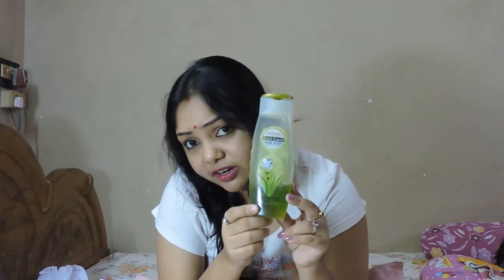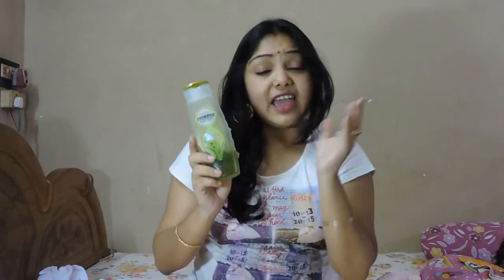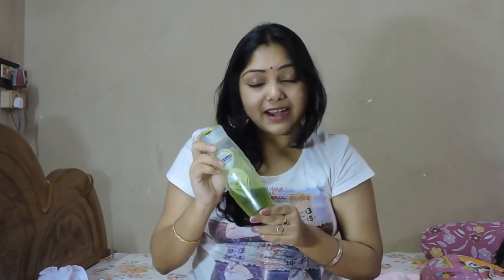This product comes in a normal tube bottle with a flip cover. It's a handy packaging, I think so. The main color of the product is green. The great thing about this shampoo is that it doesn't make so much foam on your hair, so when you apply it, you feel like you are just applying cream on your hair. I really like this product. It has a mild smell also.